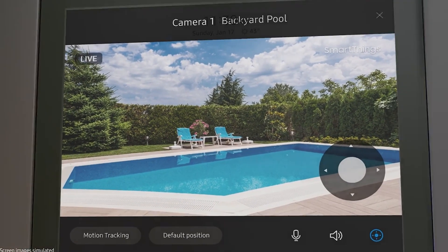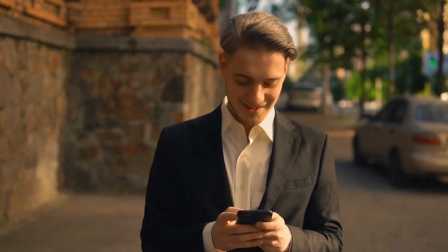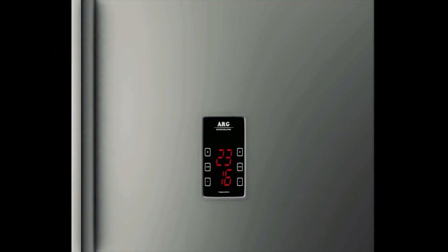And that's a wrap! Who knew your home could be this smart and fun? Don't forget to like, share, and subscribe for more tech magic. Here's to making our homes not just smarter, but extraordinary.